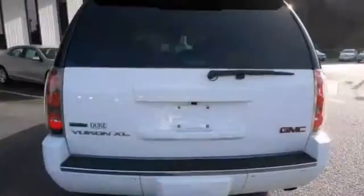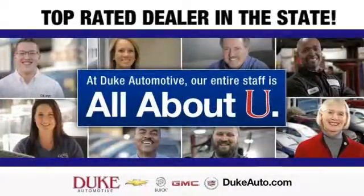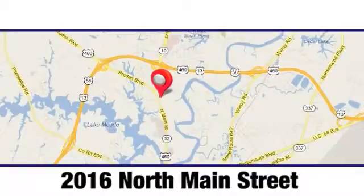Come in and take it for a test drive. Duke Automotive is the top rated dealer in the state for a reason. We're conveniently located at 2016 North Main Street in Suffolk, Virginia.